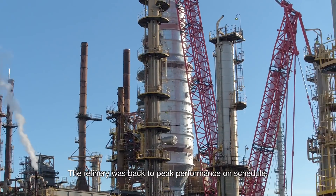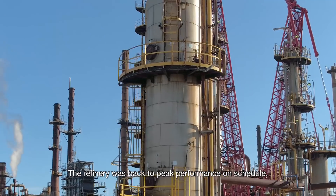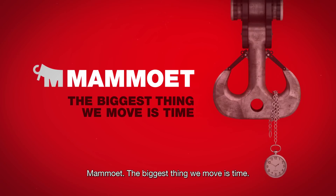The refinery was back to peak performance on schedule. Mammut — the biggest thing we move is time.